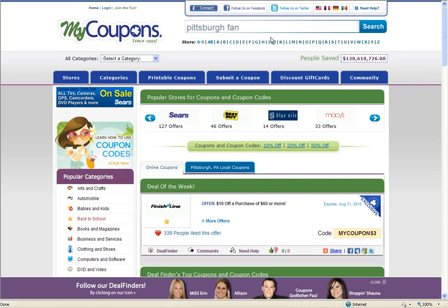Hey guys, it's Ryan from MyKeypoints.com. I'm here to show you how to use our site to find discounts for the Pittsburgh Fan.